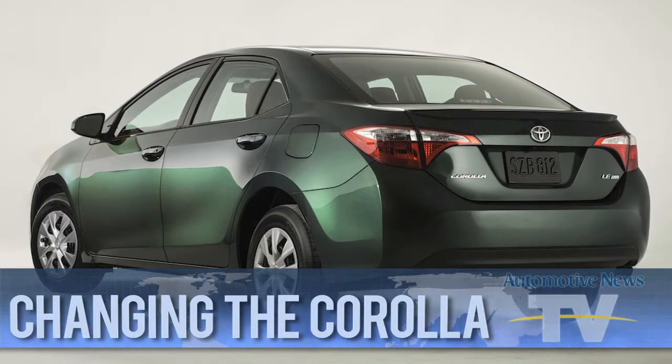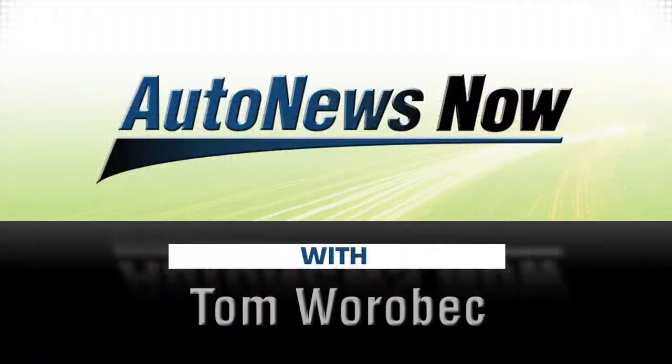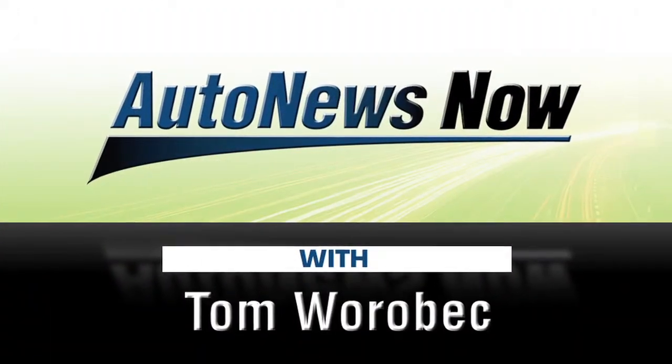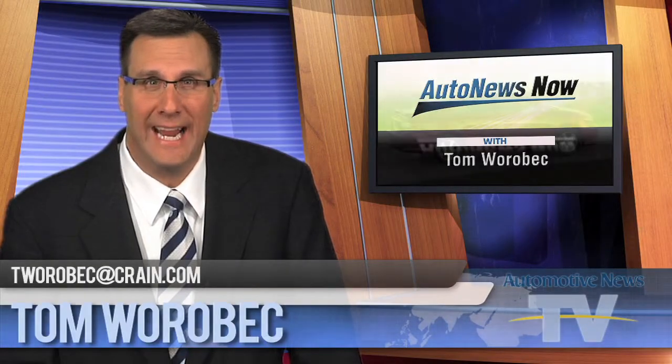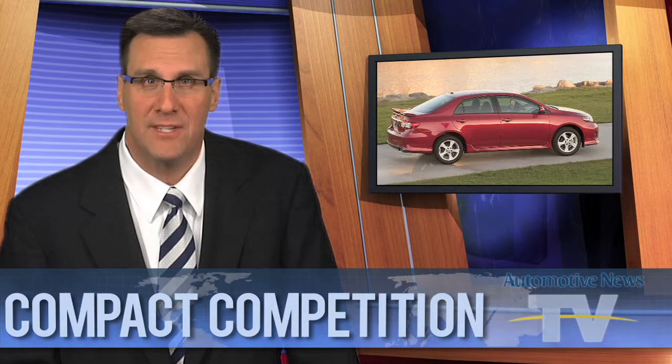Changing the Corolla — does a new generation of the car keep up with the competition? A ride and drive is next. Welcome back on this Wednesday. In the compact segment, the Toyota Corolla was the U.S. sales leader for nine straight years before being dethroned by the Honda Civic in 2012. Automotive News West Coast editor Mark Reckton recently drove the redesigned Corolla to see if it has what it takes to reclaim the crown.